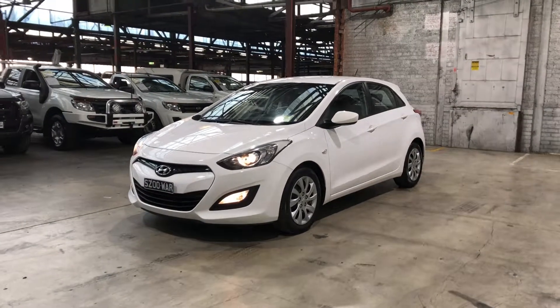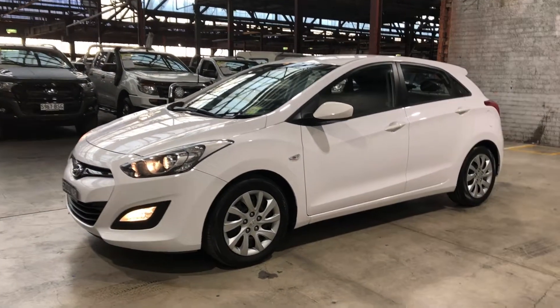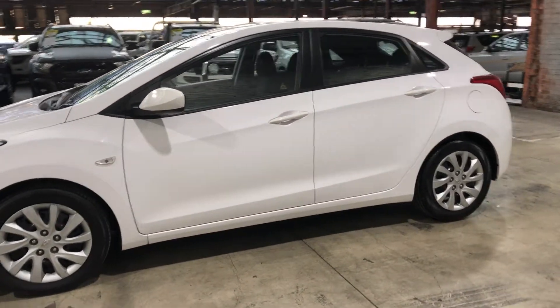Hey guys, welcome to Supercars Warehouse and thank you for the inquiry. Here we have a 2014 Hyundai i30 Active. This i30 is powered by a 1.8 litre four-cylinder engine with a fuel efficiency of just 7.1 litres per 100k.